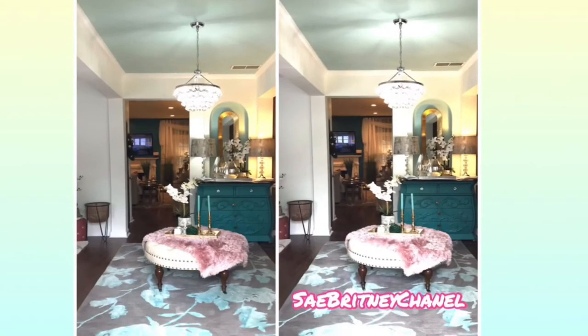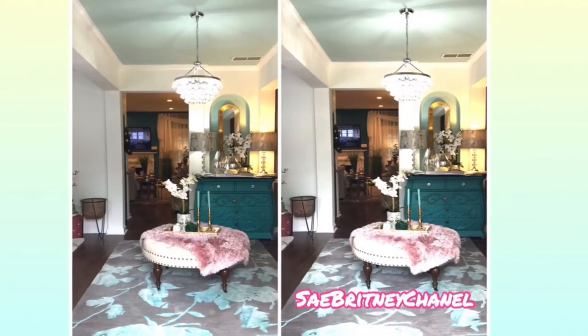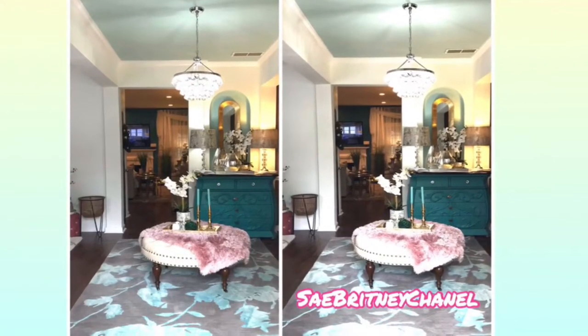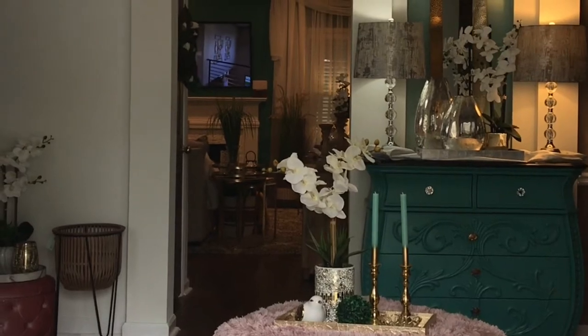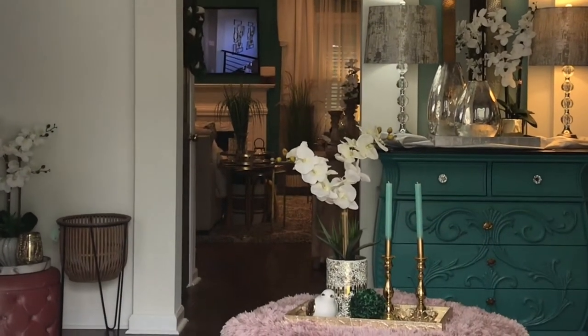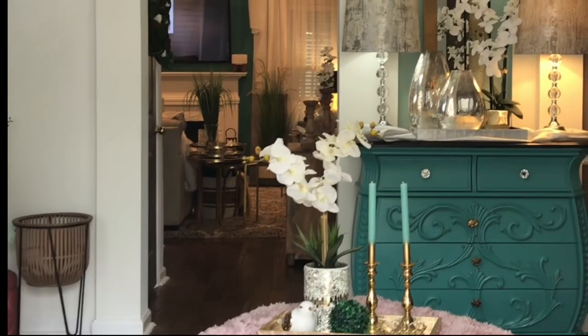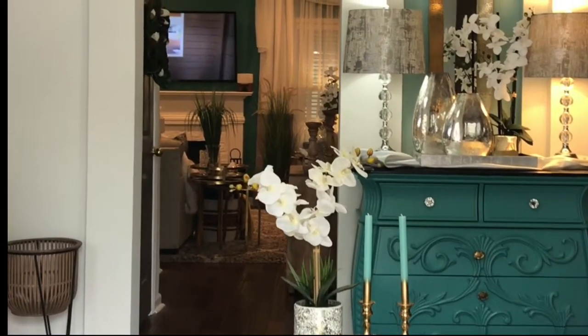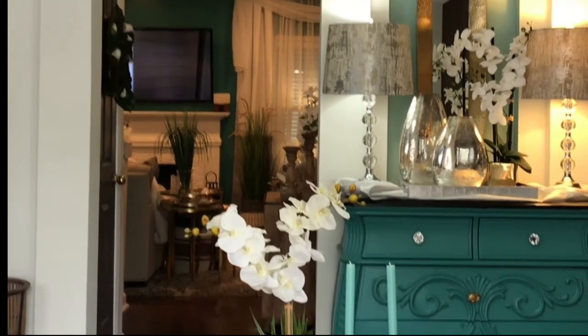Okay, so here we are — this is an overview of my entryway. The entryway is such an important part of your home. It's a place where people come in; it's supposed to be a presentation. The first thing they see is supposed to be inviting, and I like to use the entryway as a place to set the tone.